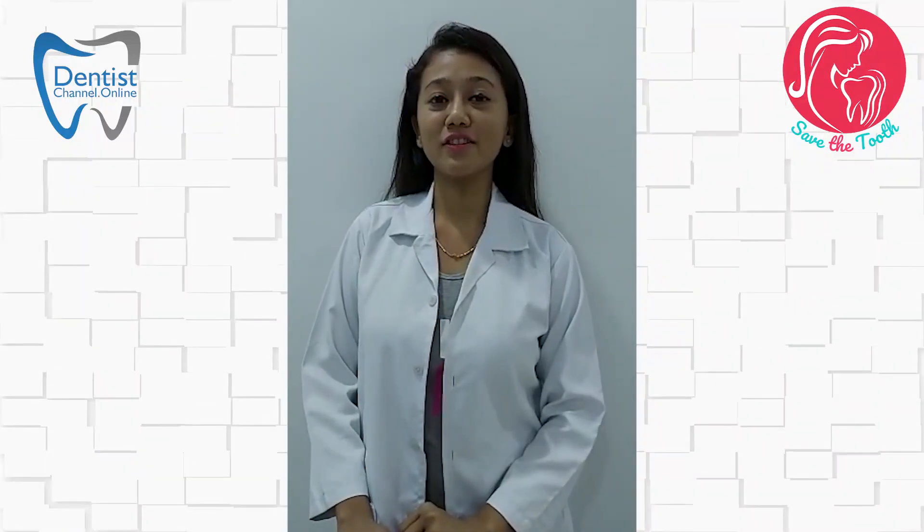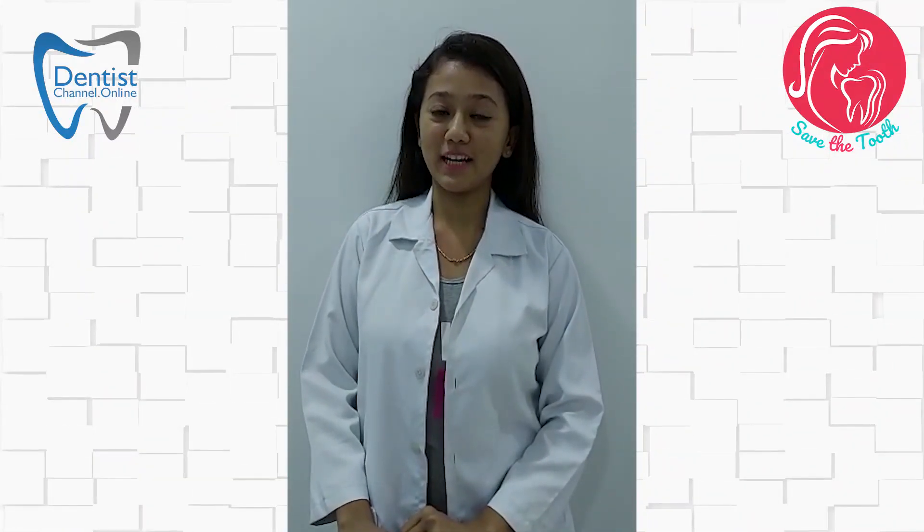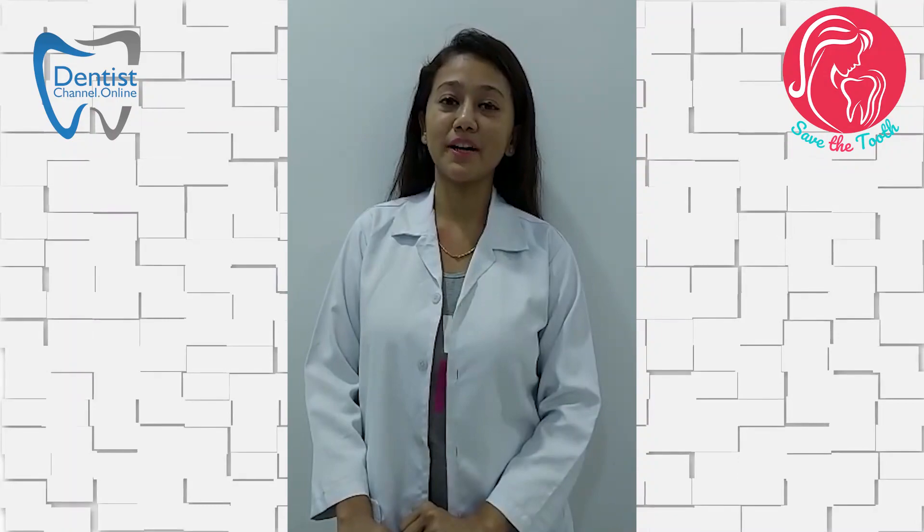Hello everyone, I am Dr. Anisha Shaikh from Navsari, Gujarat. I am a practicing dentist at a private clinic.